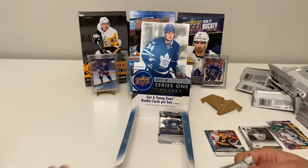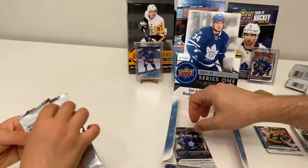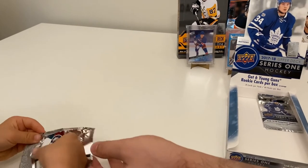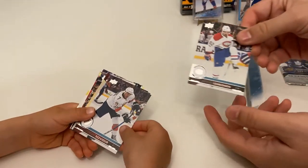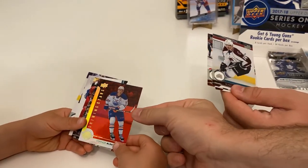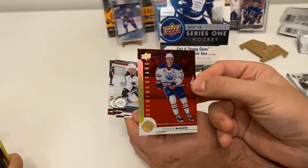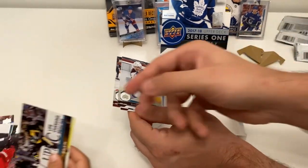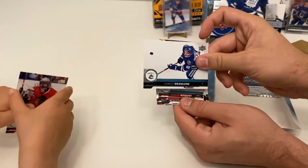Time for Little Ripper's last pack. Let's see what we got — Shining Stars of Tuukka Rask, Colton Sissons, and a Connor McDavid Shining Stars red parallel! That's the rare parallel — wow! The best pull you can get because it's Connor McDavid. Good job Little Ripper! We'll look up the odds after the video. Also Evgeni Malkin, Gustav Nyquist, and Marcus Granlund.